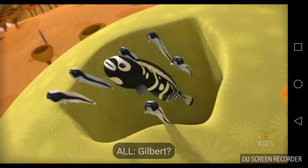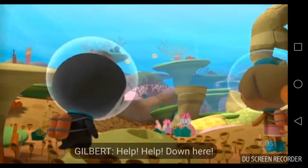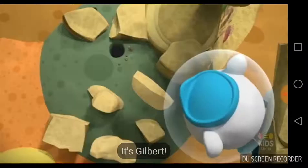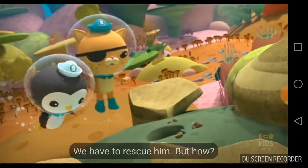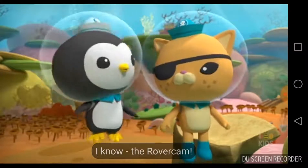Where's Gilbert? Gilbert! Gilbert! Gilbert! Help! Help! Get out here! It's Gilbert — he must be trapped in the old burrows. We have to rescue him. But how? It's too dangerous down there for the vegemals. I know — the rover cam.